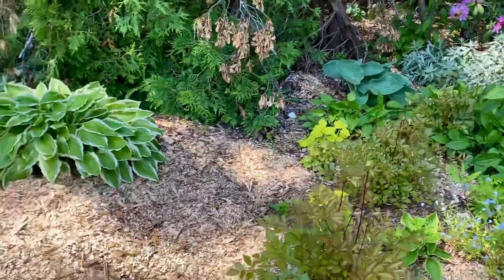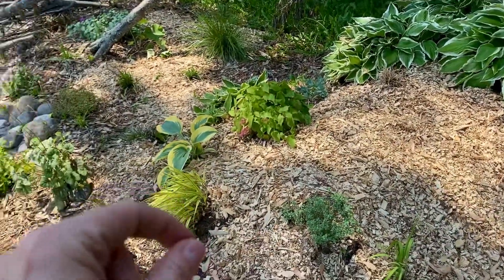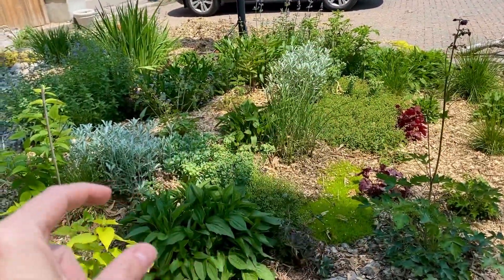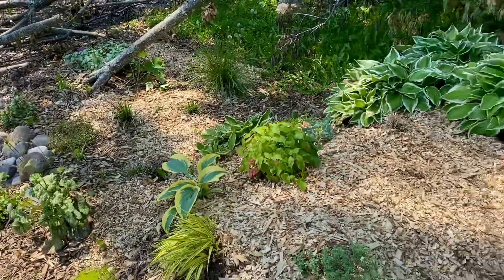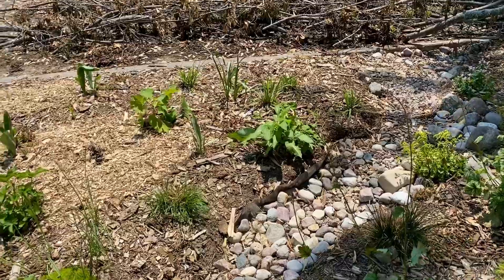We're still working on layering the garden. We have two berms — one of the berms is basically in this area here, and the other berm is just over here. We already had this berm on the go, but the new berm has been developed as a result of the trenching I've done in order to make this new rocky pathway.